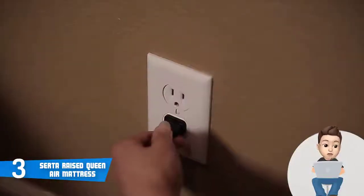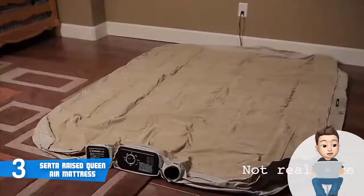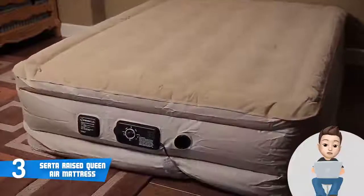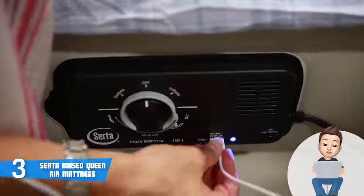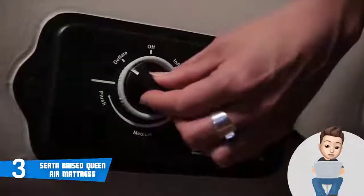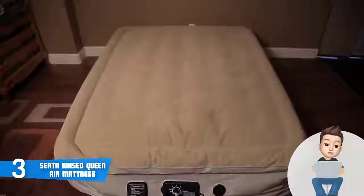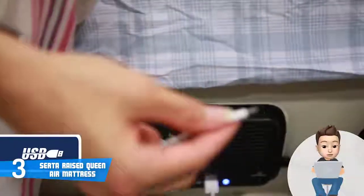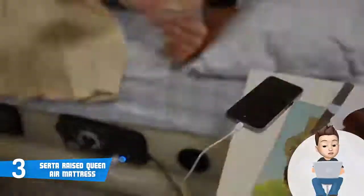This unit uses the Never Flat technology, meaning the Serta has a silent auto-engaging pump that offers consistent air pressure throughout your sleep — so when you wake up, you will be fully energized. It also has a separate auto inflate and deflate option, as well as three comfort settings: plush, medium, firm, or off. You will always be able to instantly find your desired comfort level. Overall, the Serta Raised Queen would be a great option if you're looking for versatility and comfort.